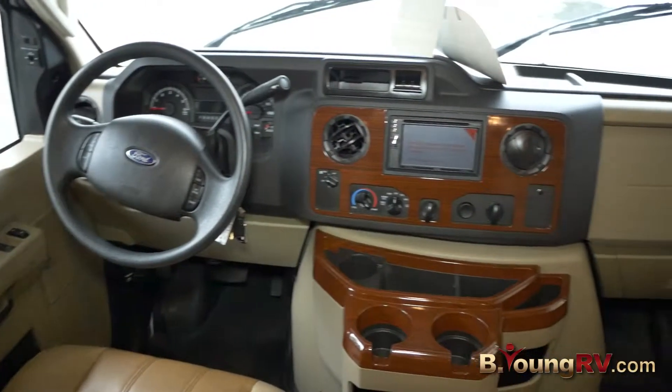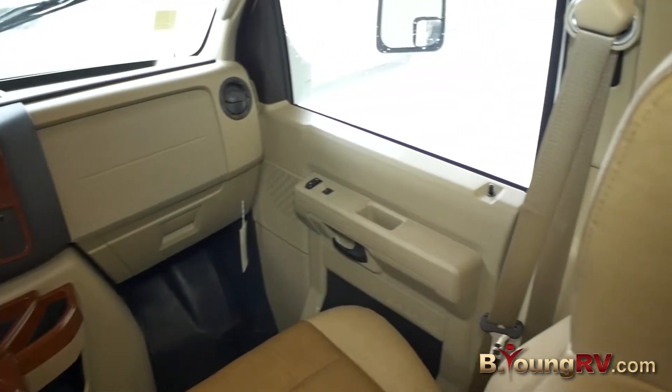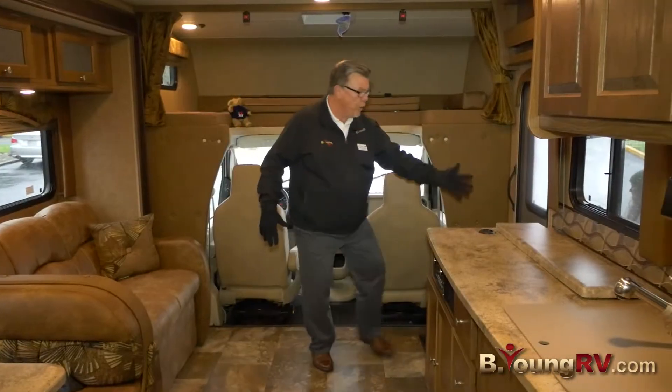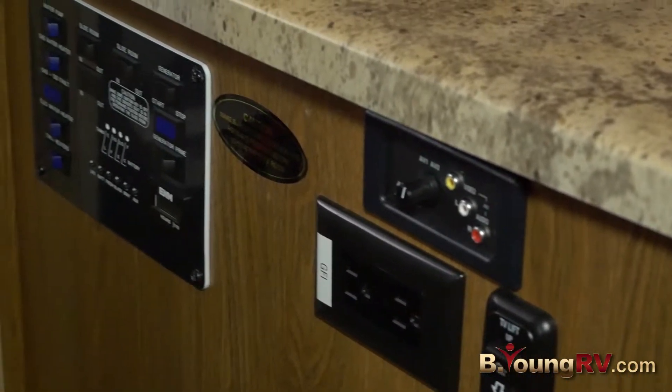Your backup camera, your left and right turn signals — all displayed right there for you. Very, very nice, and a lot of leg room here. You've got a nice big fan ventilator up top and a queen bed up here. All your controls for your generator, slide — everything's right down here for you.